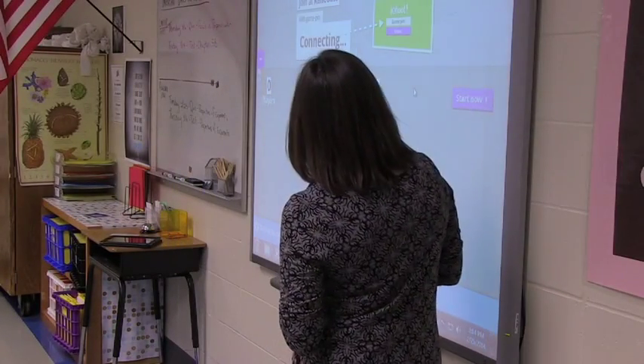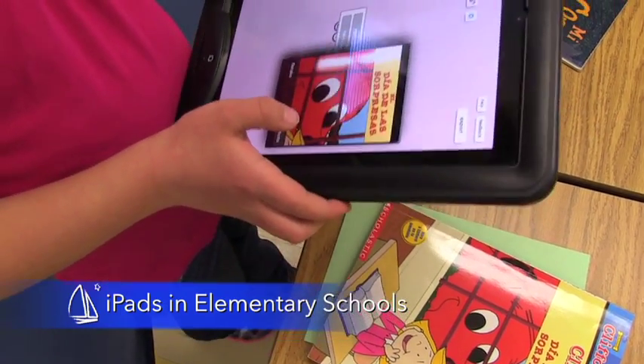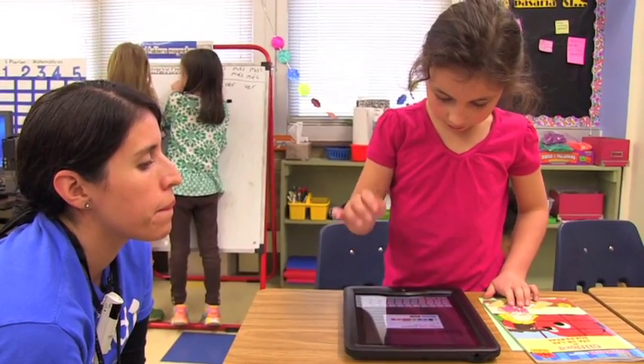iPads are being used in a variety of ways in the elementary schools. One of the pieces that they're really working on this year is getting away from just the drill and practice apps, and using it more in a space of show what you know.